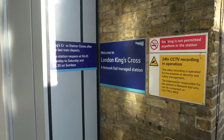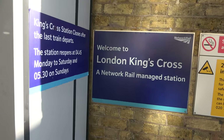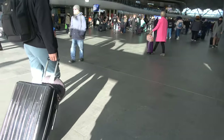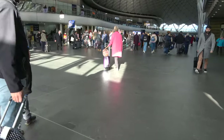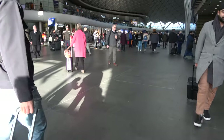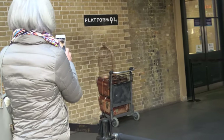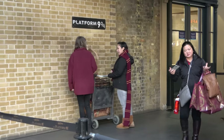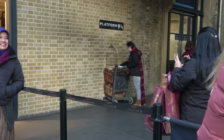Welcome to London. King's Cross, a Network Rail managed station. So guys, here we are — King's Cross — and we're ready to go see Platform 9¾. Where is it? You basically stand there like you're going to have a scarf. They give you a scarf and a wand and then you can take a picture.